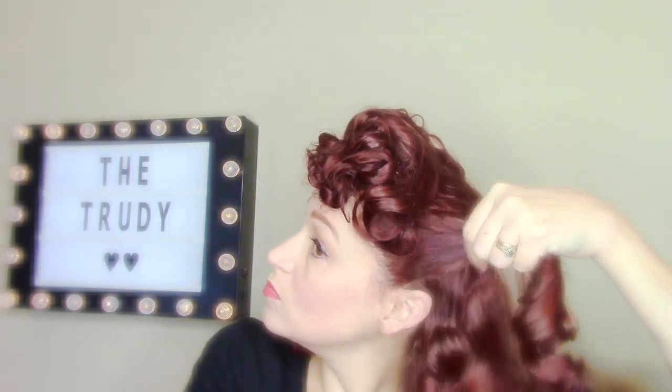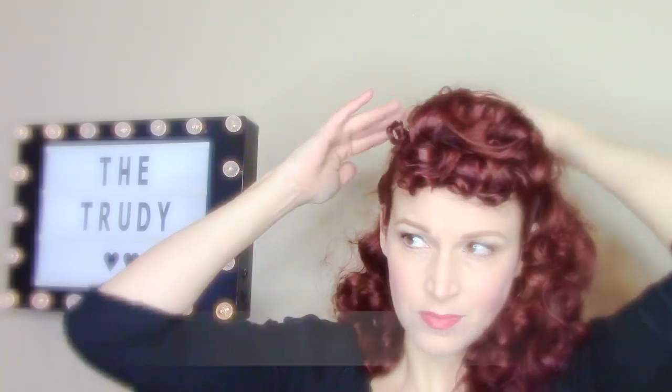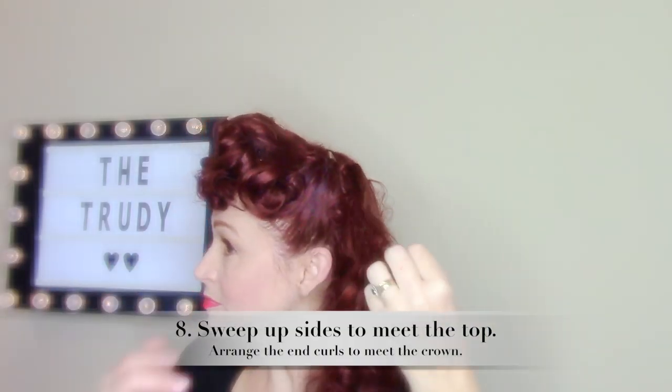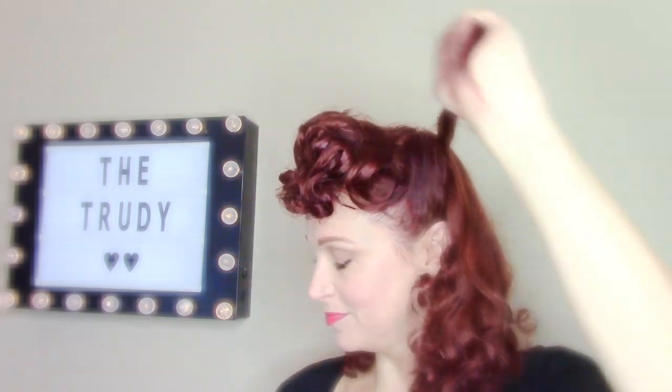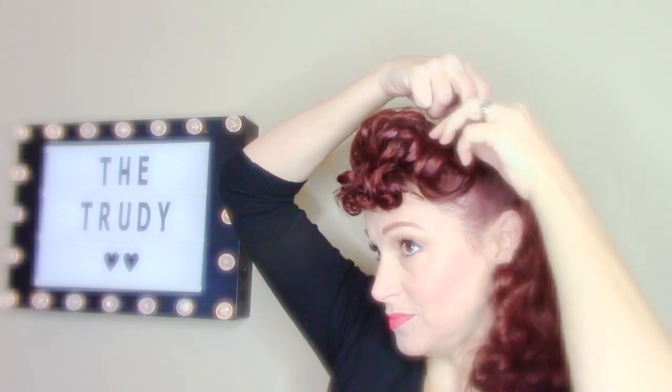Now we're going to pull up the sides. You can do something a little fancier and pull these sides up into a victory roll — I'm actually just pulling the sides up to meet the crown. I put them in place with a grip tooth comb; you can also use bobby pins. Grip tooth combs are just my choice.